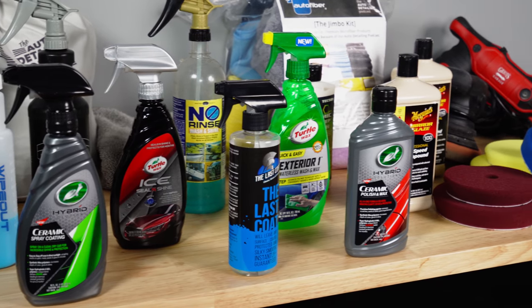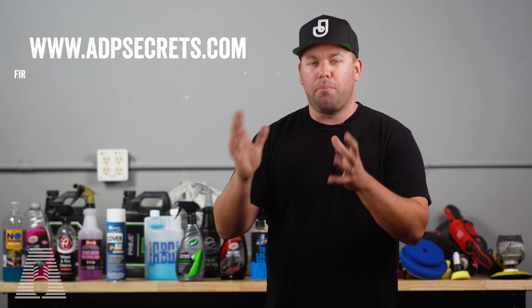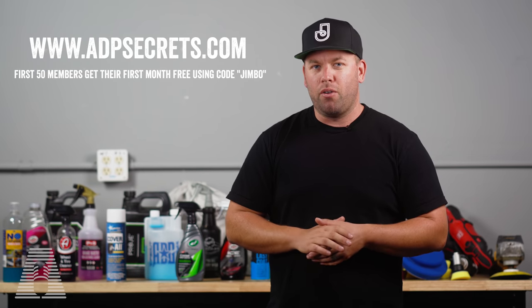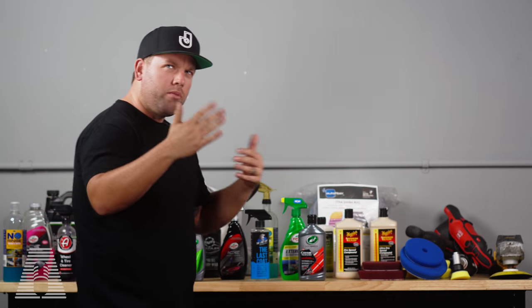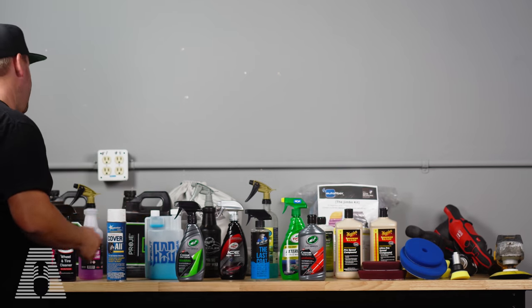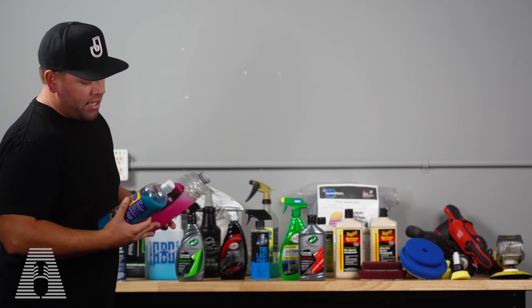that stuff is what I post in the ADP Secrets membership page. So if you want, you can head over to adpsecrets.com — I'll link it below — and you can see how I use each and every one of these products individually. But for this video we're going to be doing an overview. Anyway, we'll start with the car wash. This is also going to be a podcast so I'll try to explain stuff as much as possible.